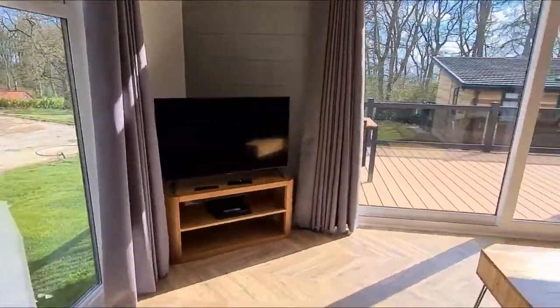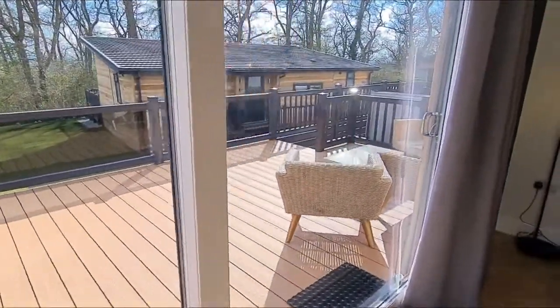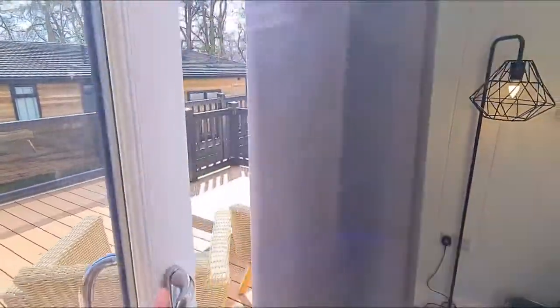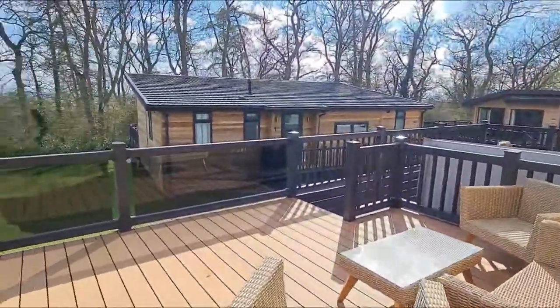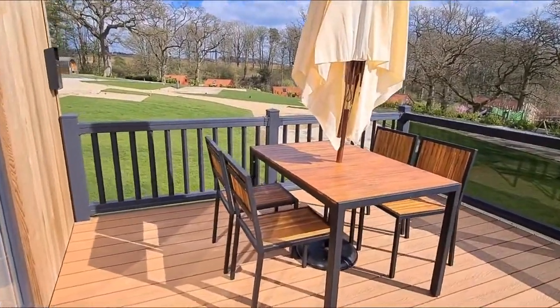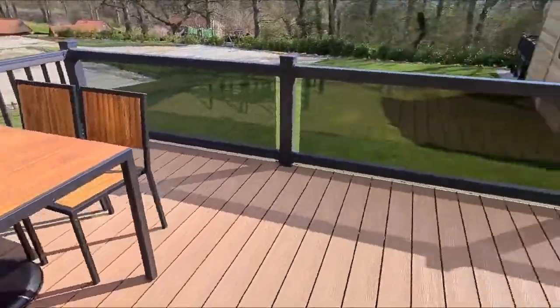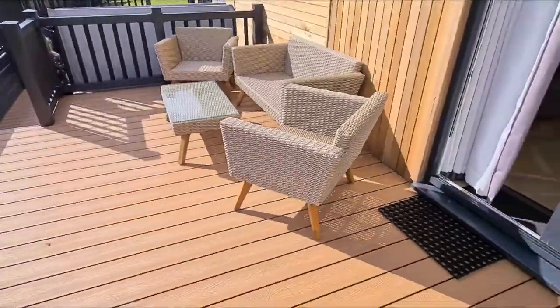I'll take you outside onto the secure private veranda. Beautiful patio doors slide open onto your decking. If you fancy a little bit of alfresco dining, there's plenty of outside furniture for you to relax and enjoy.